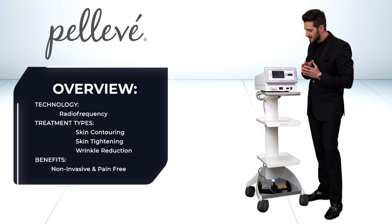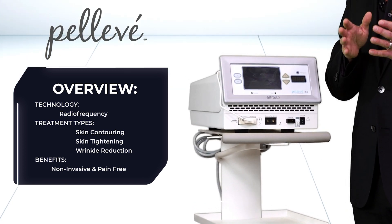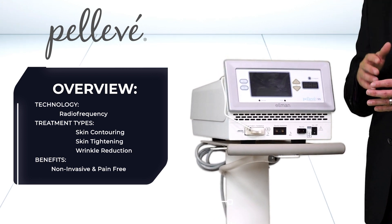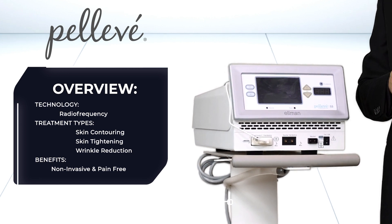Austin Podowski from the Aesthetics Showroom, the Sinusure Pelleve. This unique RF generator offers a best-in-class bipolar RF attachment for skin tightening, as well as the ability to run electrosurgical handpieces for incisional treatments.